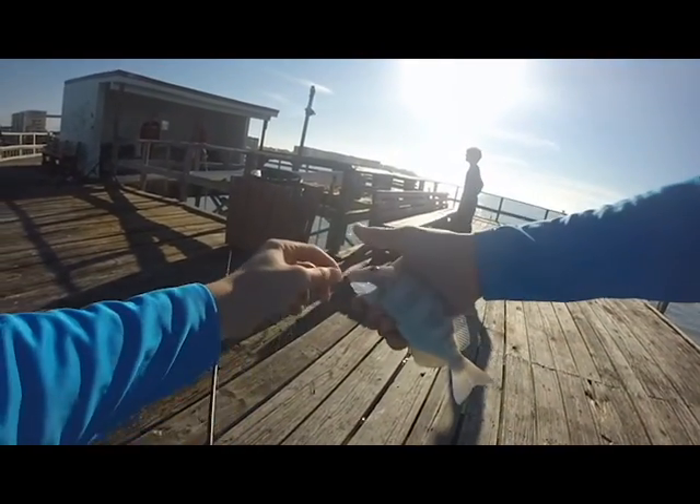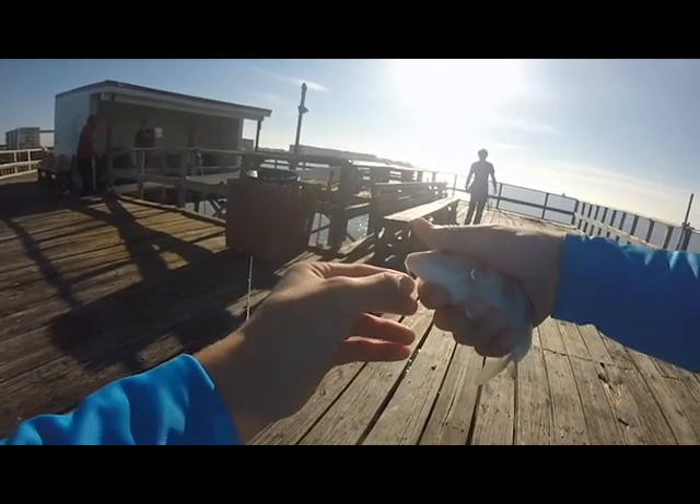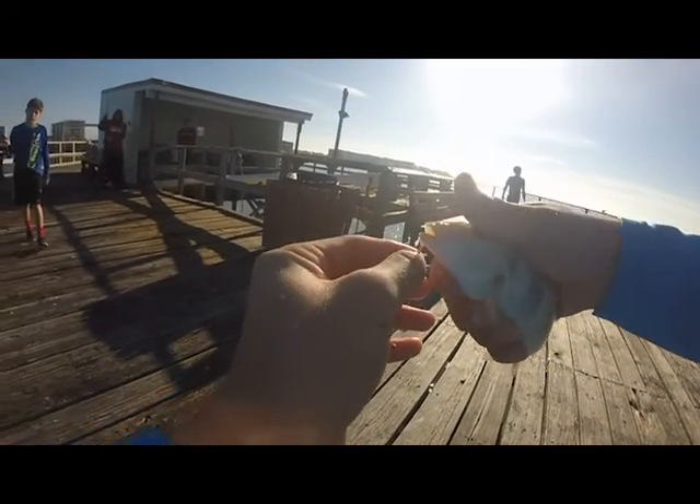Fish number two, new species number two - grass porgy. You can hear him grunting.